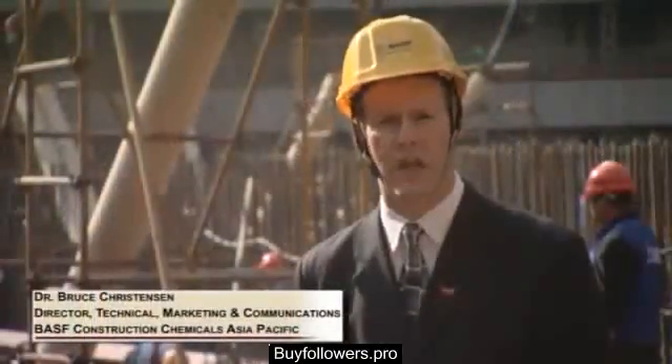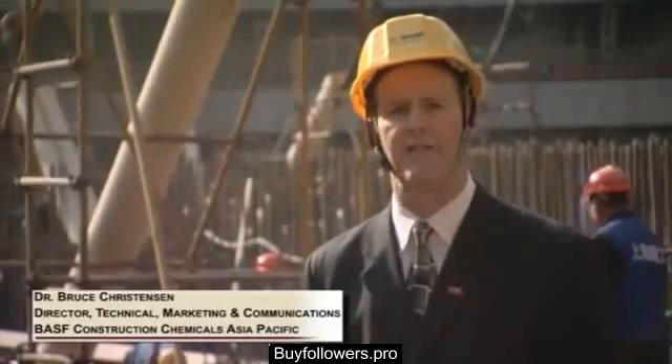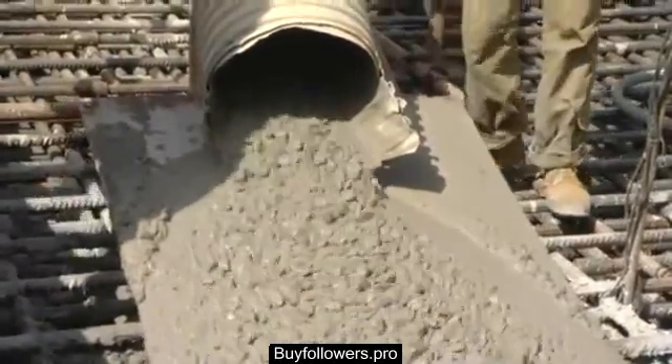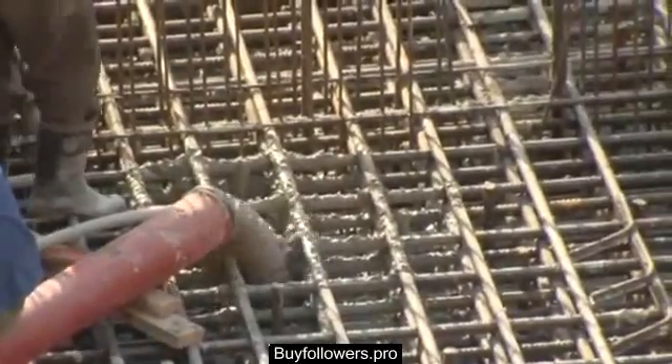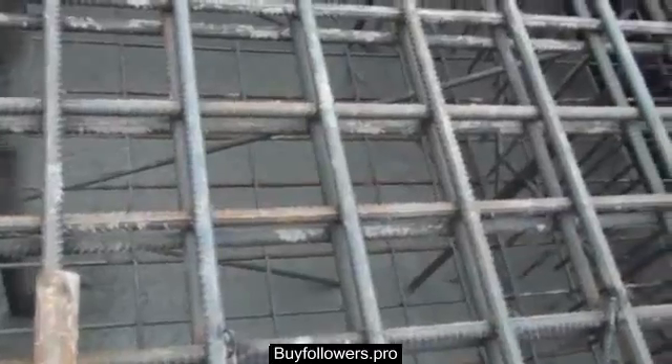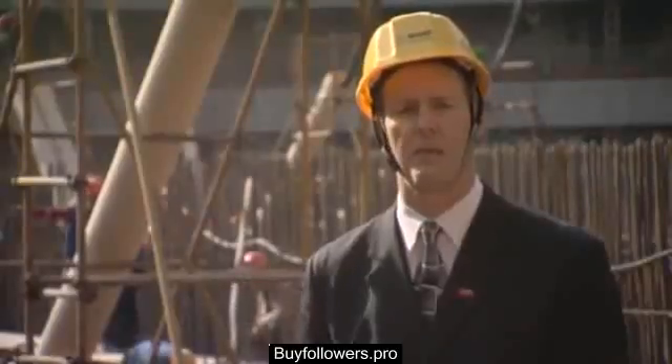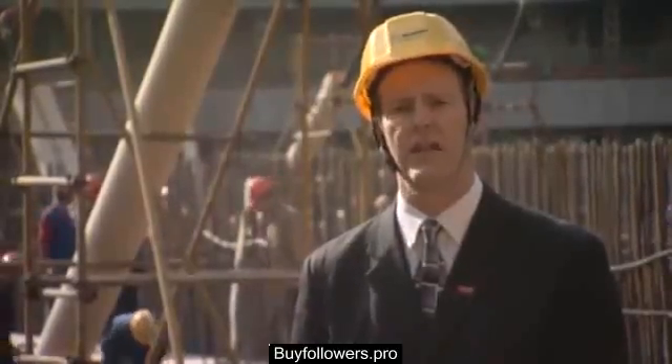Smart Dynamic Concrete is an economical version of self-consolidating concrete, which is highly fluid. In an environment like this with very dense reinforcing, the SDC technology will allow us to fill all of these spaces and have well-consolidated, easily-flowing concrete that will meet the challenge of placing the 60,000 cubic meters of concrete and achieving the necessary quality at the end of the placement.